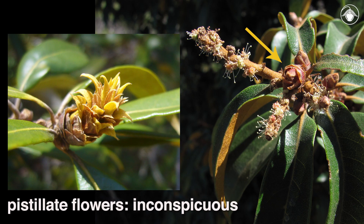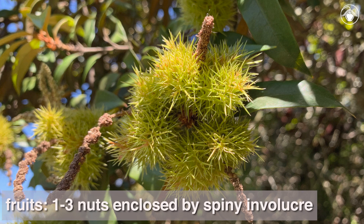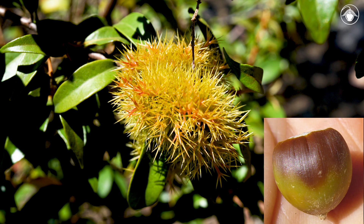The pistillate or female flowers are inconspicuous and often occur at the base of the stalk bearing the staminate inflorescence. Once fertilized, they develop into distinctive fruits consisting of one to three nuts enclosed by a spiny, bur-like involucre. The nuts are edible and can be eaten raw or cooked.